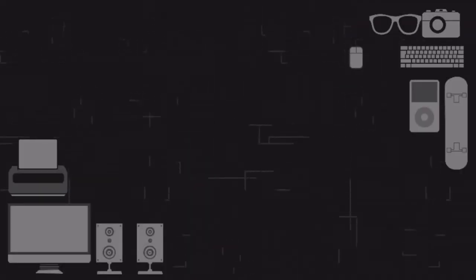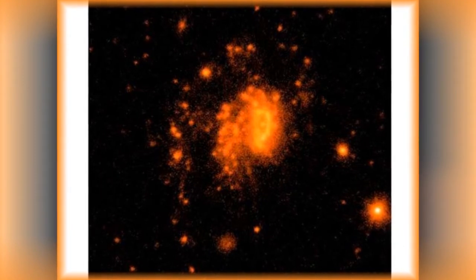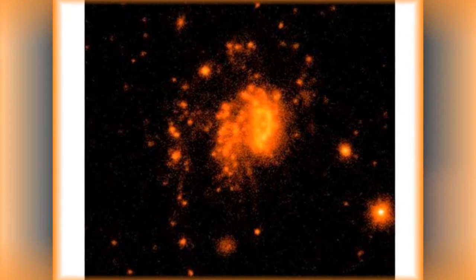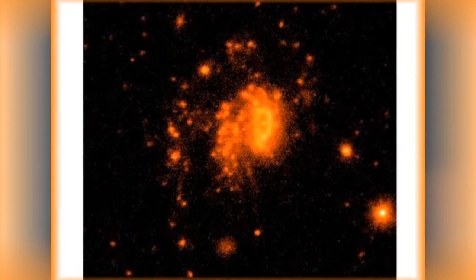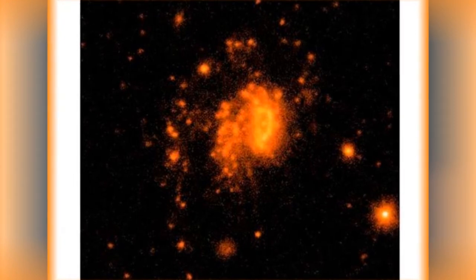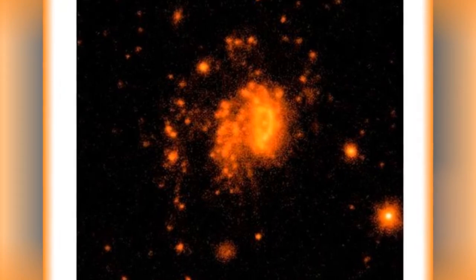AstroSat, an image clicked by ISRO's space-based telescope. This is the image of the JO-201 galaxy as seen by AstroSat in April 2018. This particular image has been nicknamed the jellyfish in the sky. The unique thing about JO-201 is the supermassive black hole within the galaxy is stripping away all the gas and throwing it out into space.